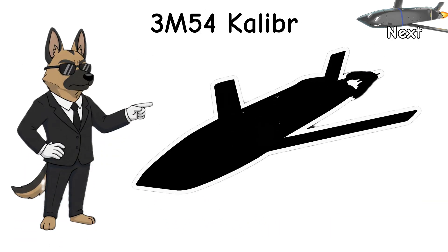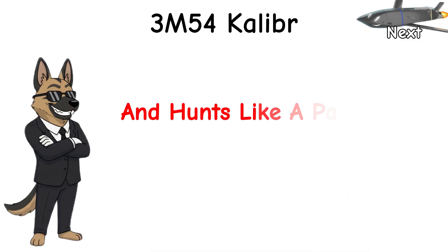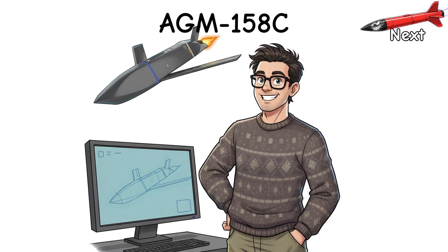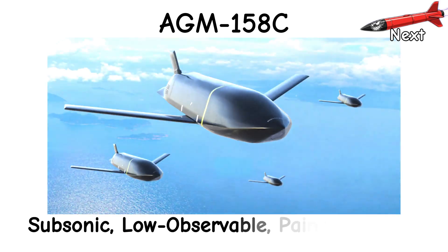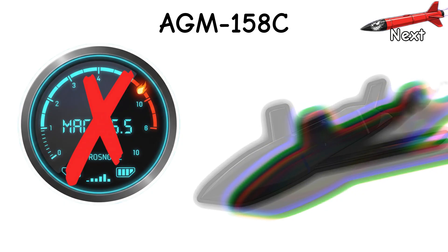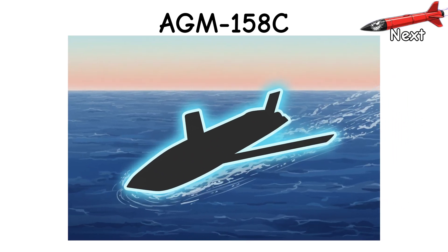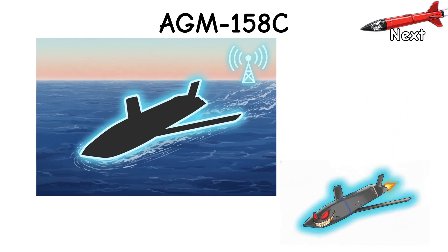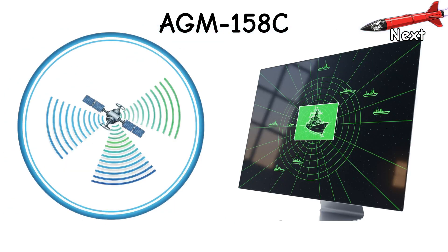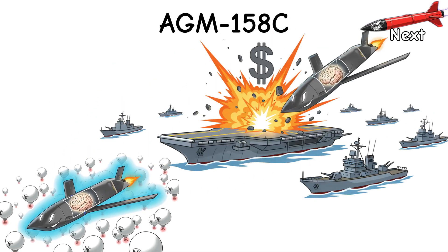Now imagine something slower, stealthier, brainier — hates radars, loves silence, and hunts like a patient shark. AGM-158C LRASM is the nerd, and the nerd wins. Subsonic, low-observable, painfully smart. No Mach flexing. Just quiet menace. You toss it from a B-1B or F/A-18, it drops to sea skimming, kills its lights, and hunts emissions like a polite stalker. GPS-INS to get close, then it ghosts up: passive sensors, ATR to recognize ships, and a brain that ignores decoys and bullies the most expensive hull.